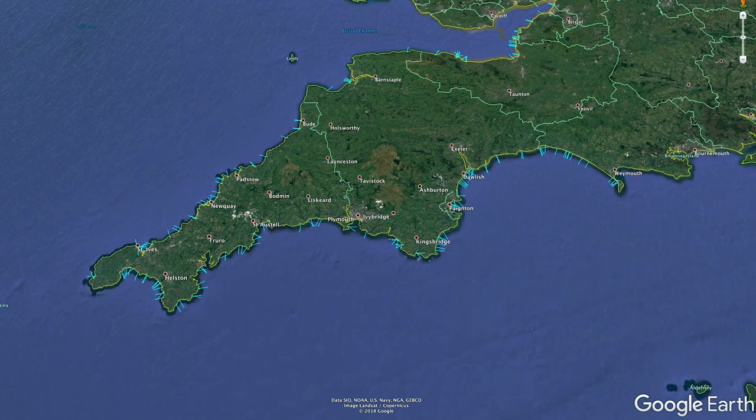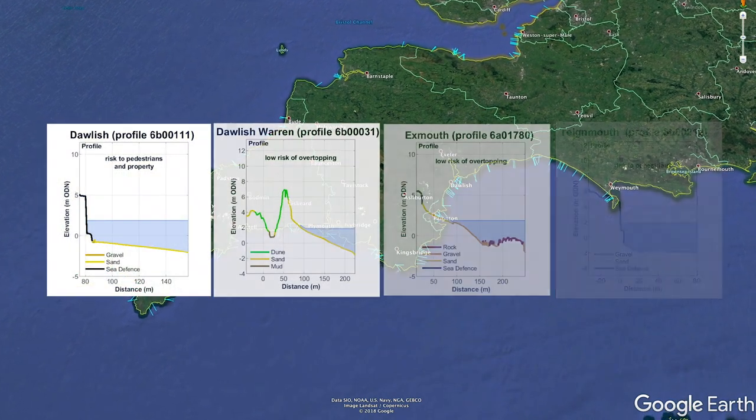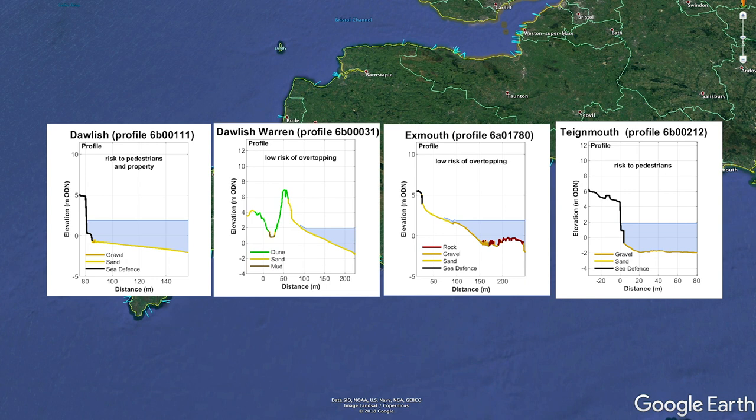A really key part of the model is the information we have right at the coast, which is the measurements of the actual profile of the beaches and the coastline around the southwest.